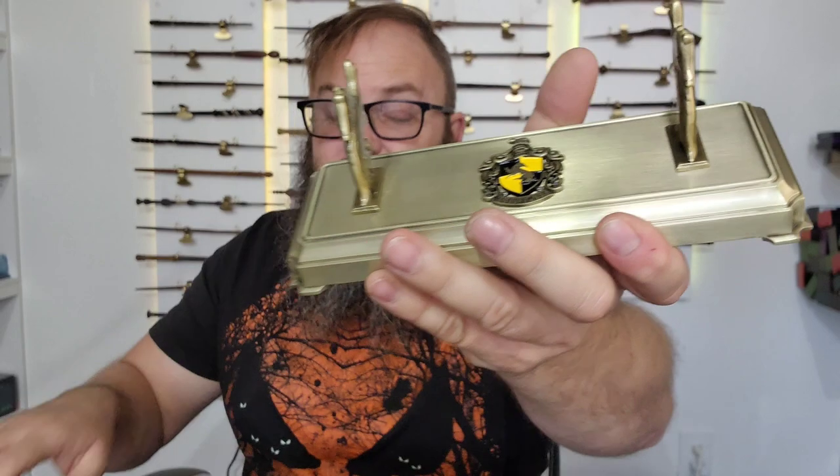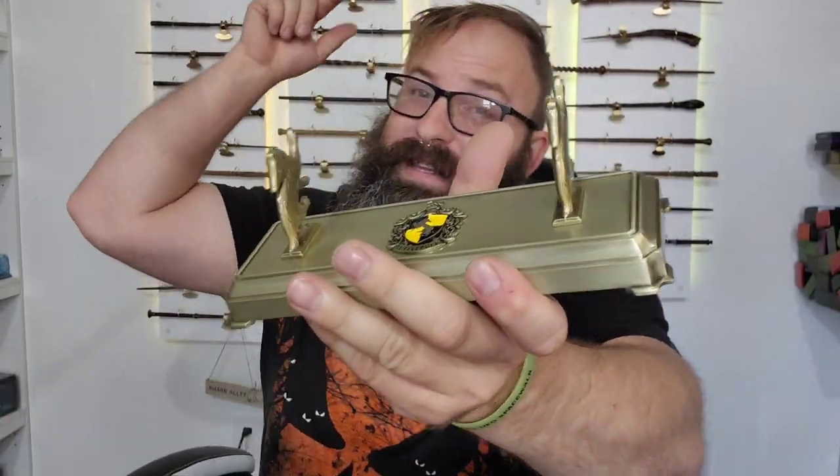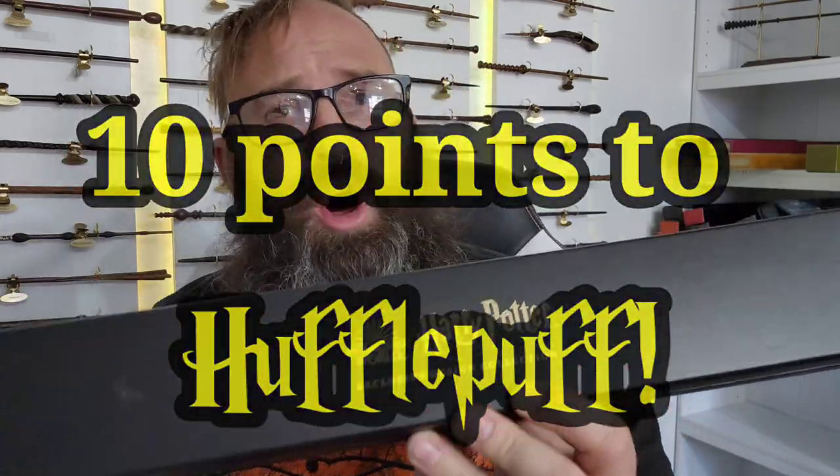The Hufflepuff wand stand — if you missed that video, I will put it right here. We are unboxing the Hufflepuff house wand. And for those of you that have noticed the yellow lights behind me — 10 points to Hufflepuff!